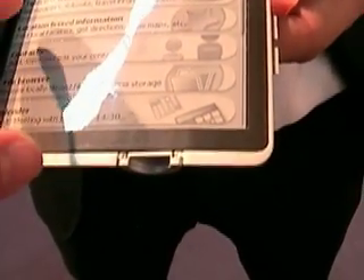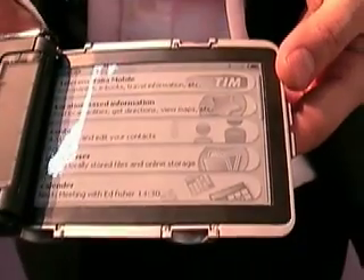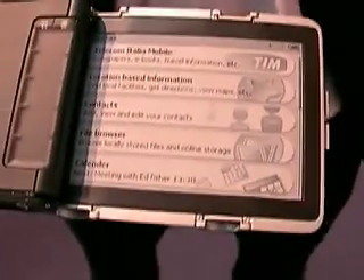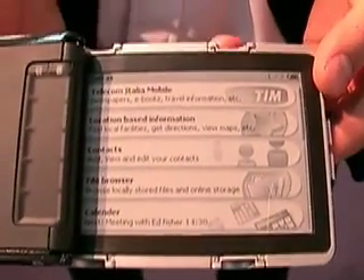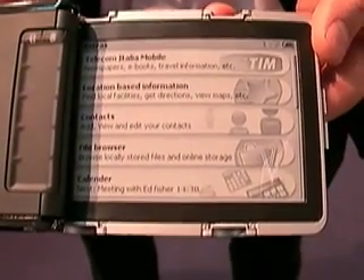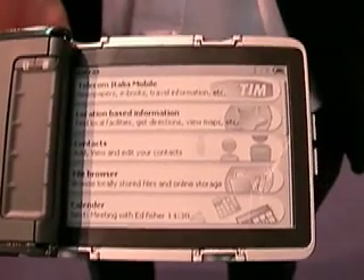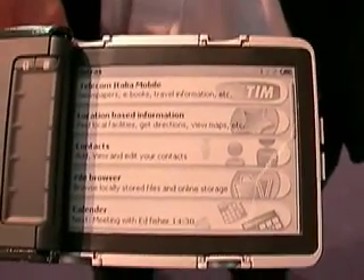And how are users going to load up the data like contacts, calendar, that sort of thing? It's really a standalone information device. It has its own communication channel, its own memory. There will be four gigabytes inside, and it has a USB connection. So the consumer can back at home link to the PC, configure the device, and indicate what are his favorite pieces of information.